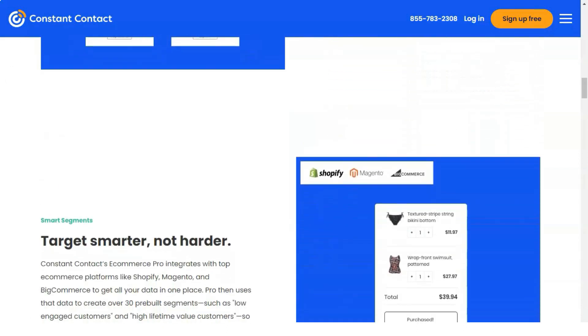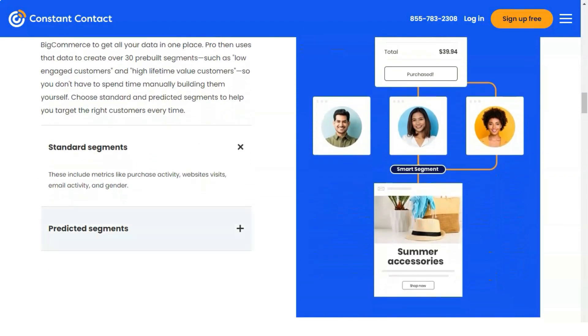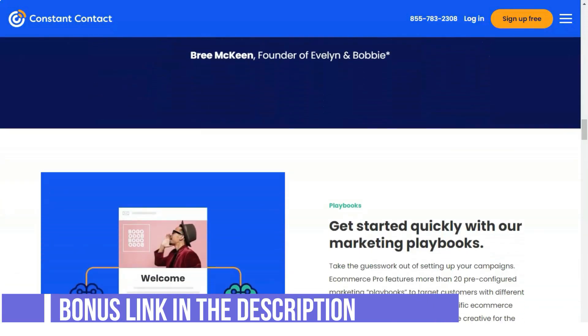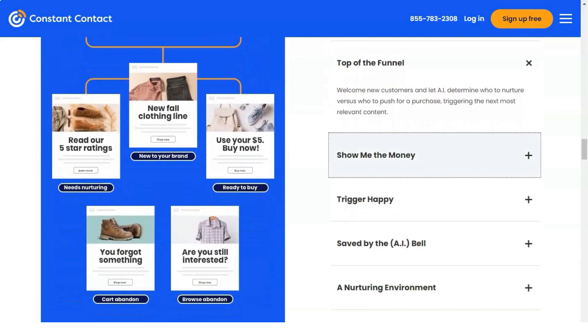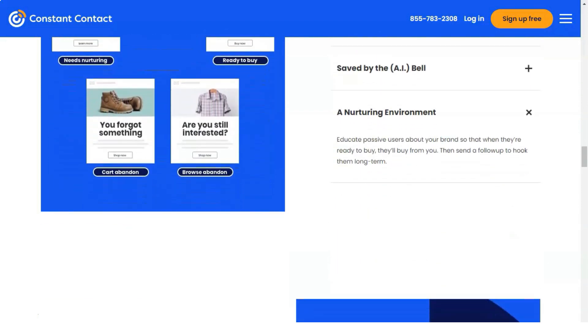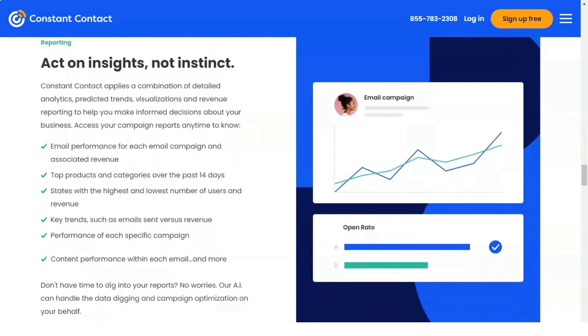Constant Contact has a segmentation feature, though it comes with some limitations. You can segment your list through the use of tags to provide subscribers with more relevant content. Constant Contact also offers social media tracking, allowing you to track metrics such as the number of likes, shares, tweets, and views for your emails, all viewable in your dashboard.